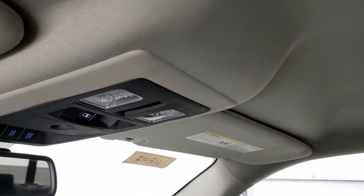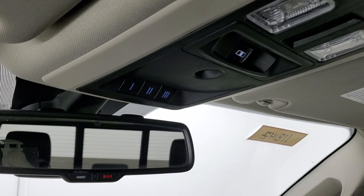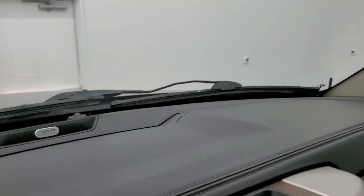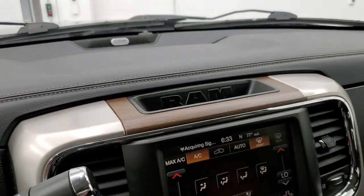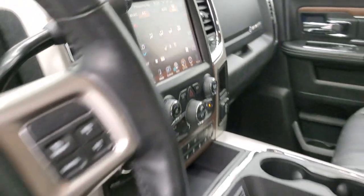The headliner is in nice shape. You do get map lights, power sunroof, rear window button, and HomeLink buttons for your garage door, security, and lighting systems, plus 911 and assist buttons in the rear view mirror. This one does have the Alpine premium sound system, so it has a subwoofer in the back as well as speakers in the ceiling. We'll take a quick look at the back seats and then start it up and check out under the hood.